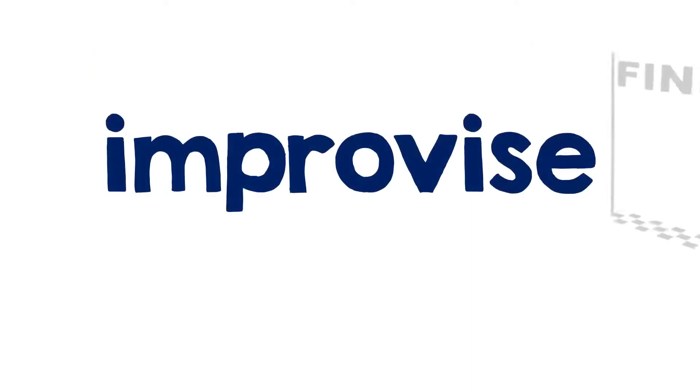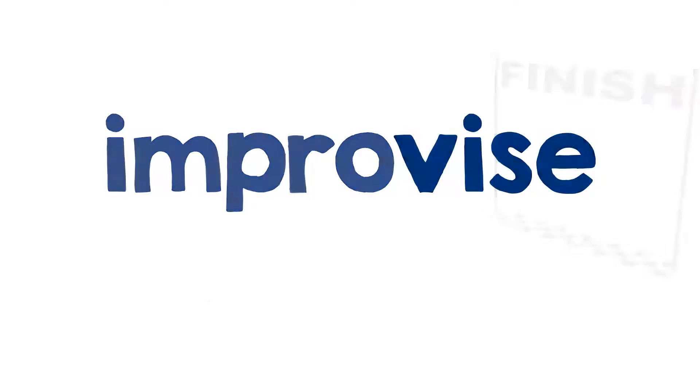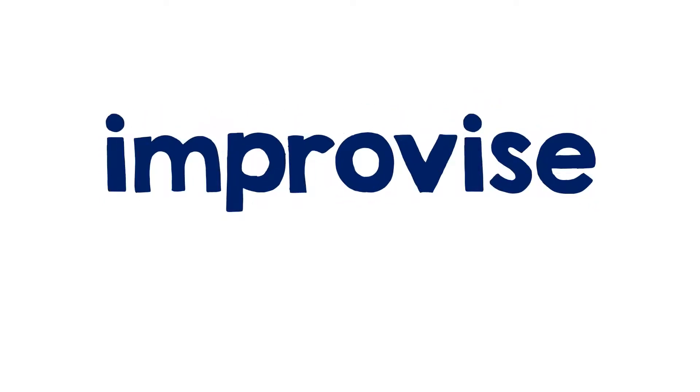Let's take a look at the four words that I showed you, starting with this one. I want to demonstrate that it's okay to start at the end of a word if you're stuck on it. Get your fingers out. I can see at the end of this word it looks like 'vice.' But that S often makes a Z sound, so it's either 'vice' or 'vise.' And back in the beginning, there's 'im-pro.' This is the word improvise.